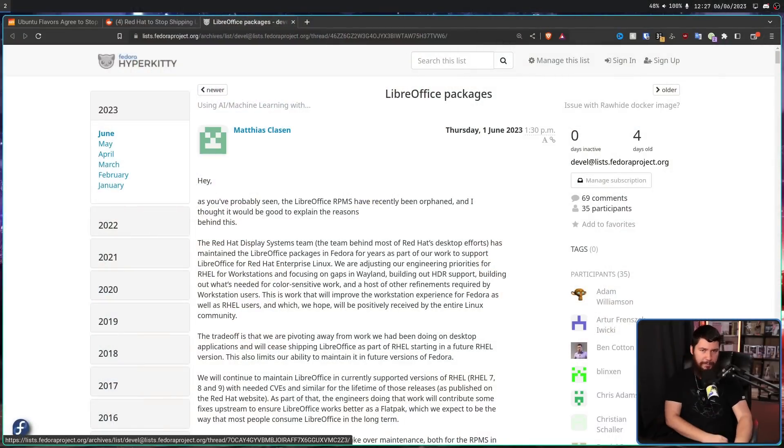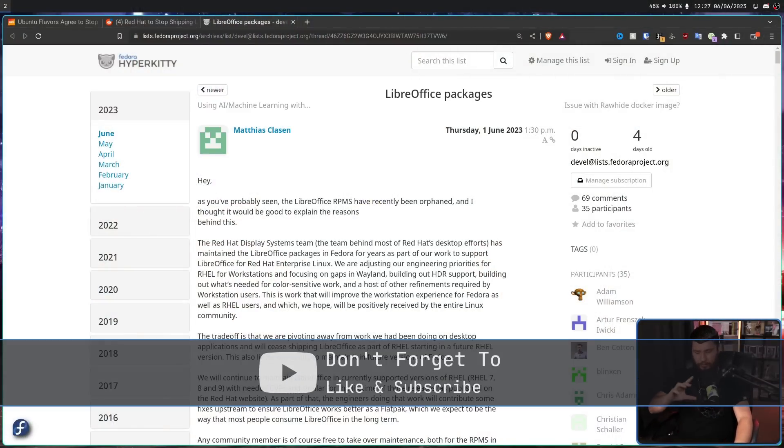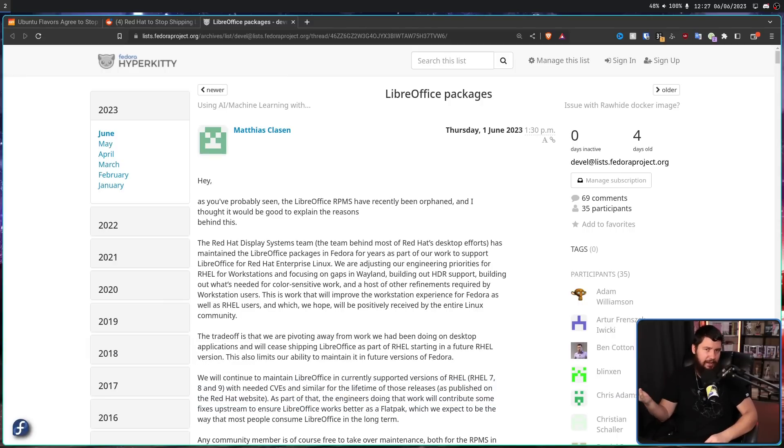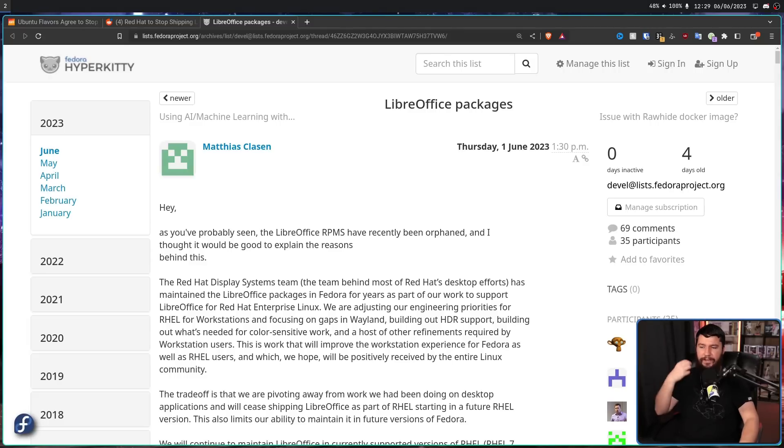But it's not as bad as it sounds. This is a post on the Fedora mailing list by Matthias Klassen, titled 'LibreOffice Packages.' Recently the LibreOffice packages were orphaned — basically they had no maintainer — and this included the dependencies which only existed because of LibreOffice. This was done without much announcement, so this post was an attempt to explain what's going on. The Red Hat Display Systems team, the team behind most of Red Hat's desktop efforts, has maintained the LibreOffice packages in Fedora for years as part of their work to support LibreOffice for Red Hat Enterprise Linux.